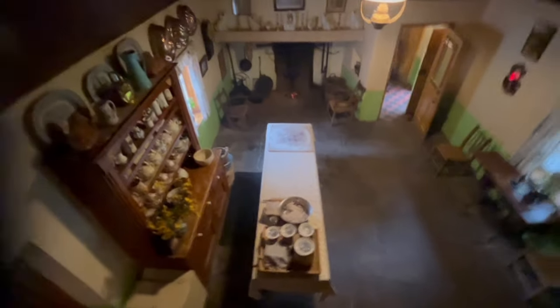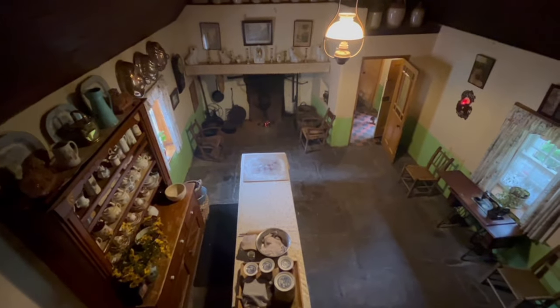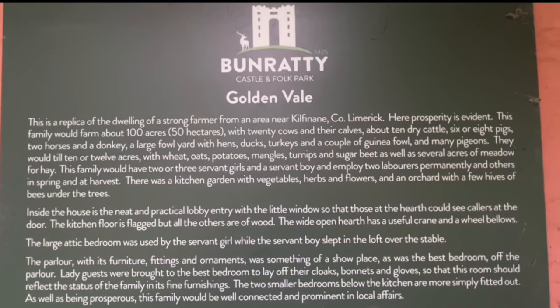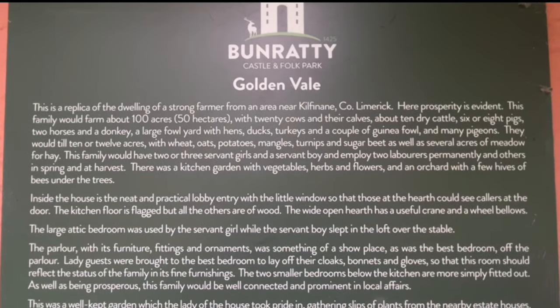This is a view of the kitchen. According to the sign, this is a replica of a dwelling of a strong farmer from the area of Kilfang County, Limerick. Here prosperity is evident — these were rich people.